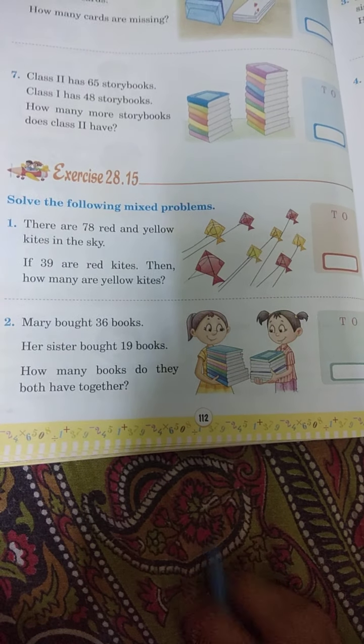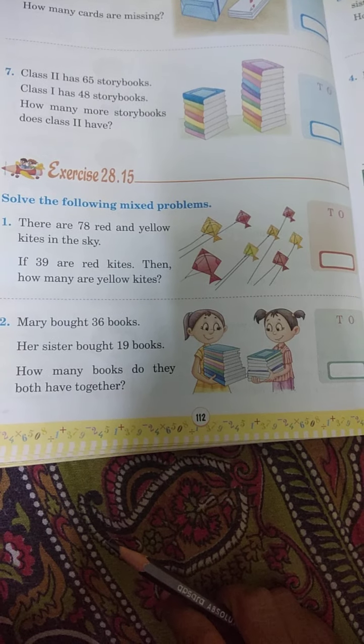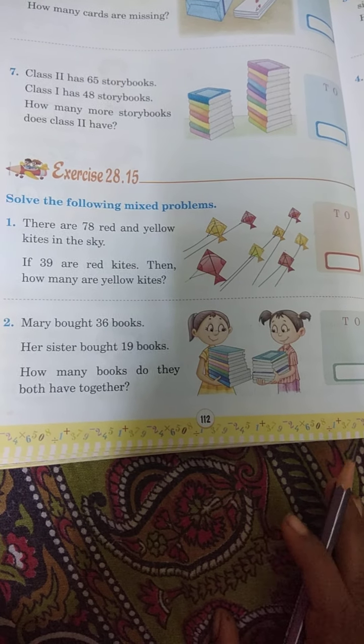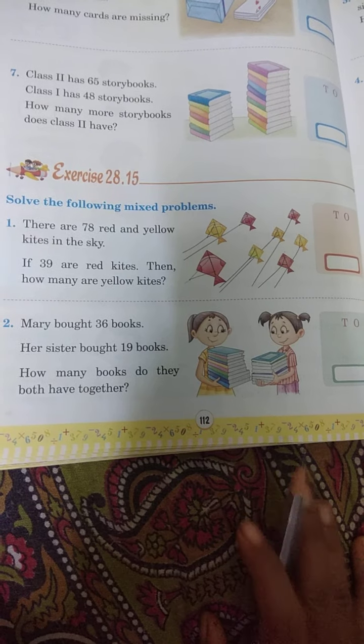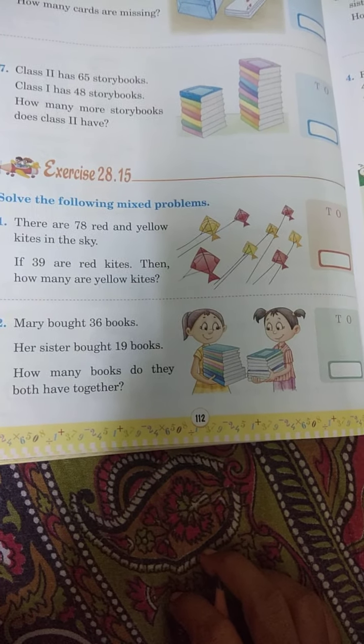Good morning children. Today I am going to explain some mixed word problems. Mixed word problems means addition plus subtraction — both are mixed in this word problem. You have to read and understand.